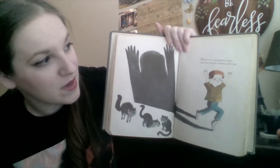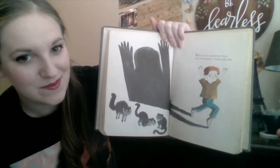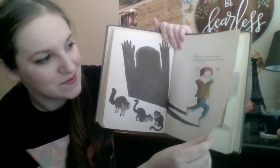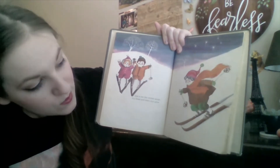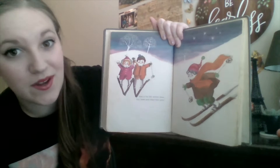Black is for my kittens, three, and the shadow chasing after me. Look at all of his kittens. White is for the winter snow, icy trees and stars that glow.